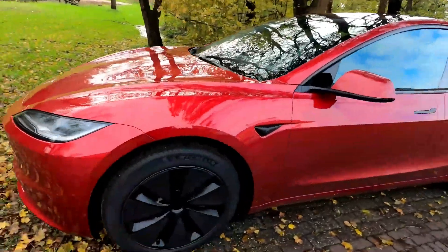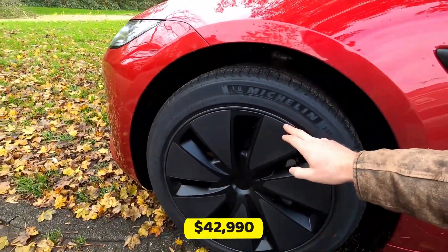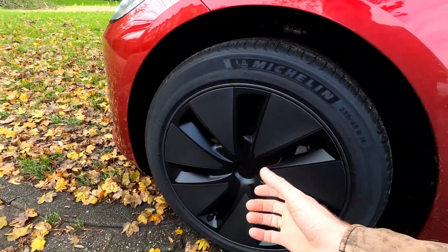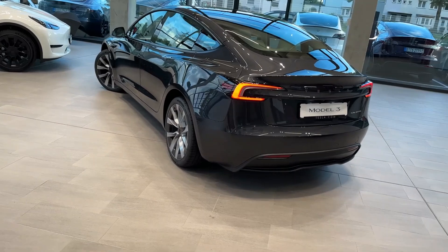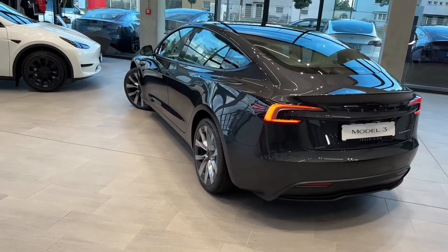In terms of pricing, the entry-level rear wheel drive Model 3 starts at $42,990, while the long-range model is priced at $51,990, making it accessible to a wide range of buyers.